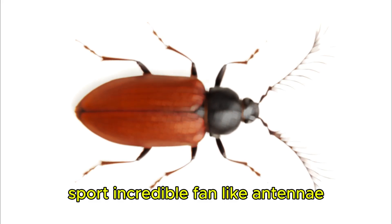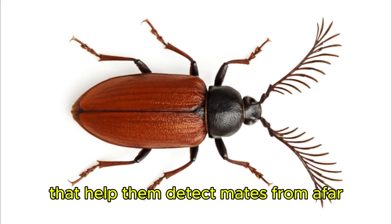Feather-horned Beetle. Male feather-horned beetles sport incredible fan-like antennae that help them detect mates from afar.